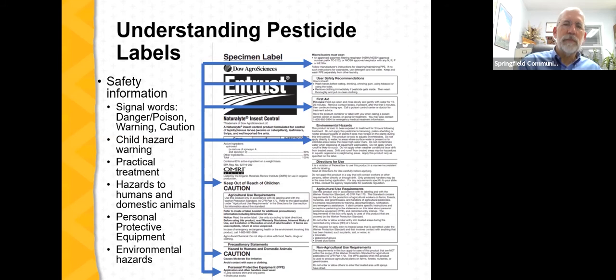There'll also be a note related to environmental hazards, frequently addressing hazards to water and to bees and pollinators. Even though Entrust is an organic insecticide, the label notes that this product is toxic to bees exposed to treatment for three hours following treatment, and provides guidance on how to minimize the risk to honeybees. The label also indicates the use classification — whether it is restricted use or general use, which is typically at the very top. Very few organic pesticides carry the restricted use label; Entrust carries no restricted use note, making it a general use organic insecticide.